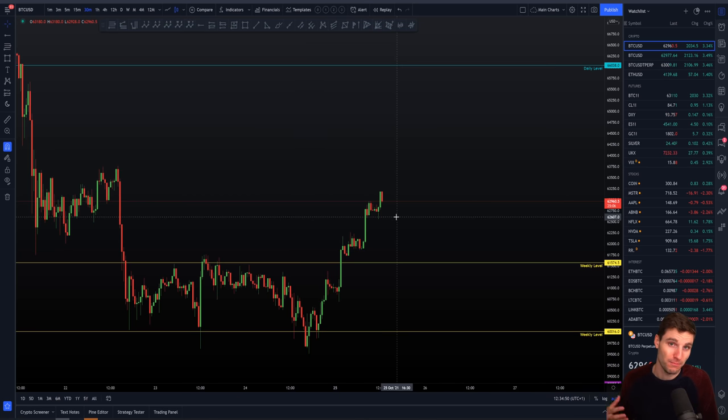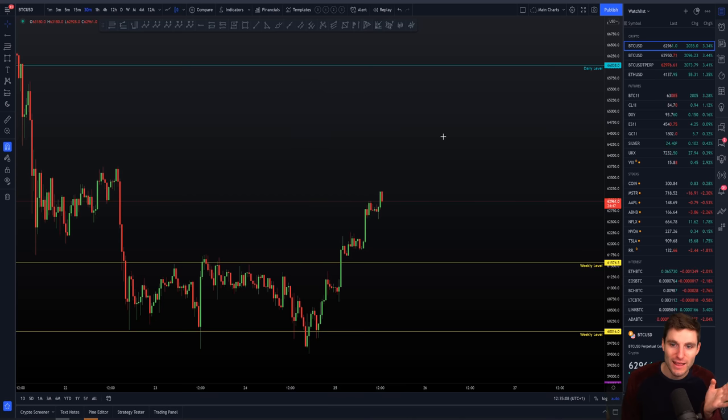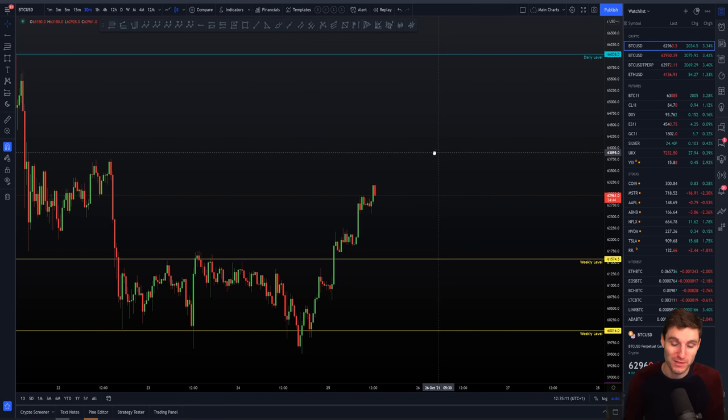We would obviously like to see it backed by open interest, we'd like to see it backed by delta increases, but it's not a necessity — at the end of the day we can just trade the price action for what it is. Truly trade the price action for what it is, truly trade the charts of what's happening, and you can end up a very, very happy person right now.